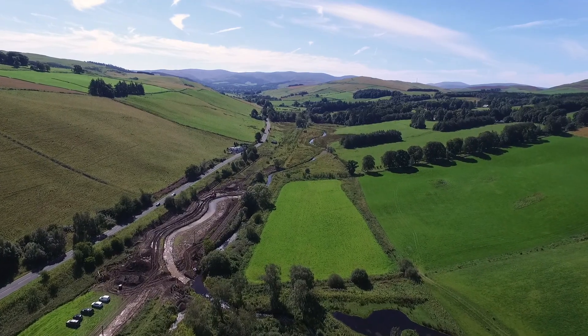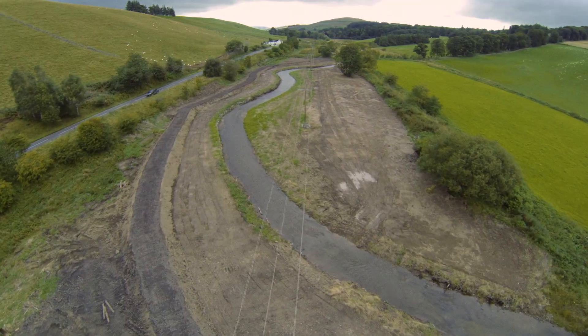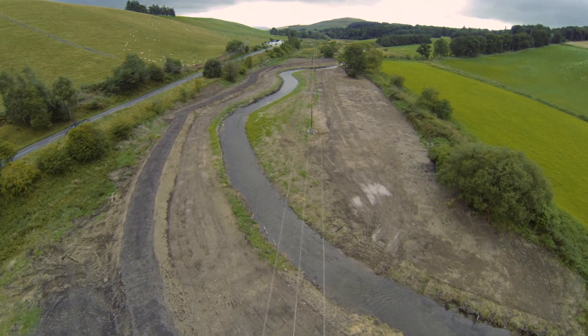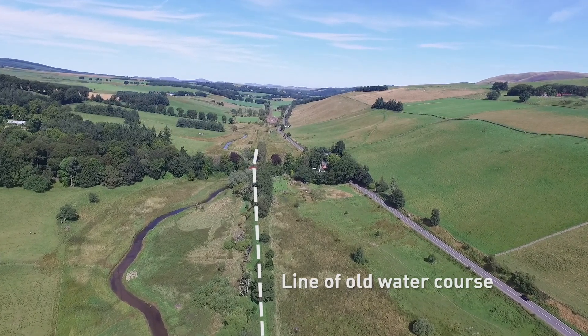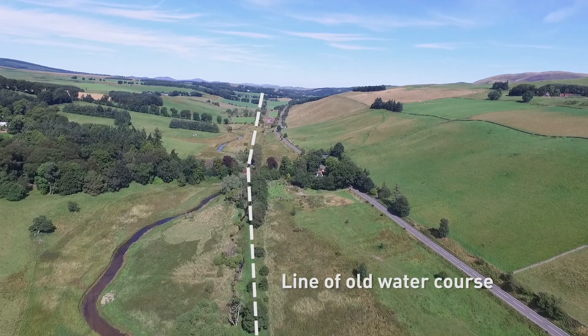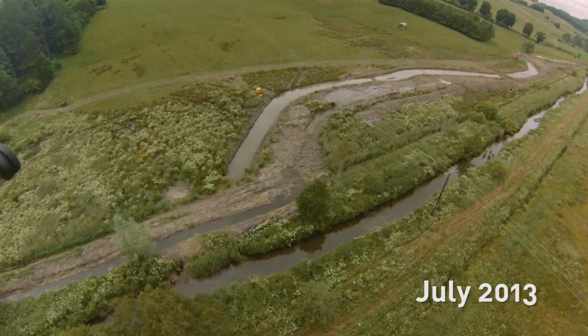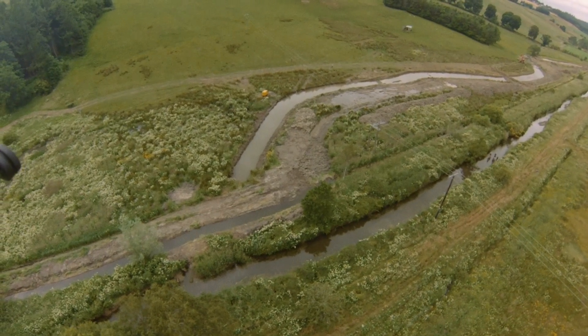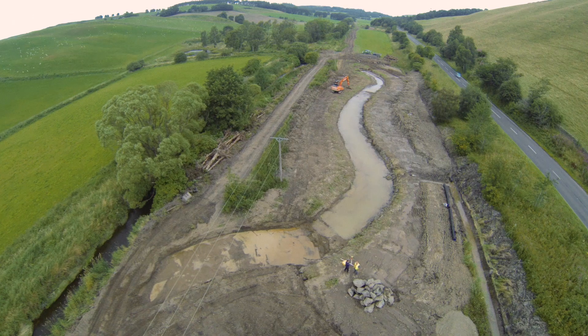Perhaps the highest profile measure has been the re-meandering of the main channel. This was straightened over 200 years ago and there has been very little recovery. The re-meandering took about three years, restricted to summer months only, and is a complex process — involving significant earth moving, taking down flood embankments, cutting a new channel and reintroducing the river into it. In all, we've restored about 2.5 kilometres on the main stem.